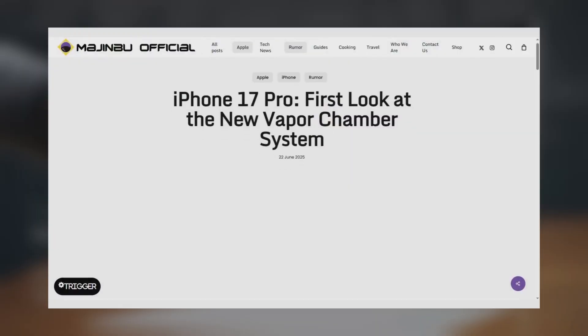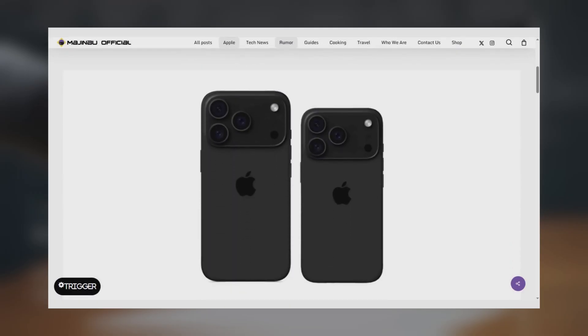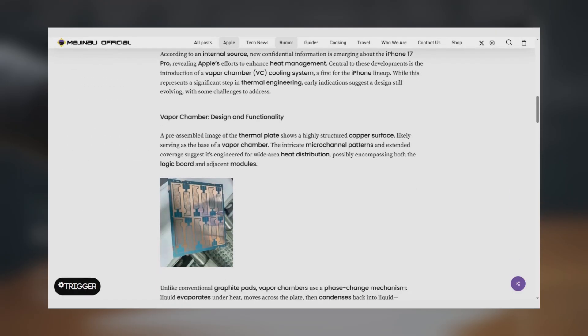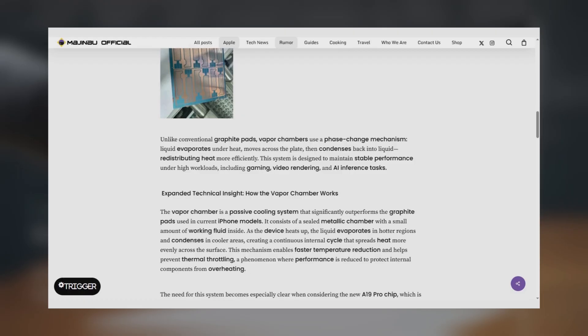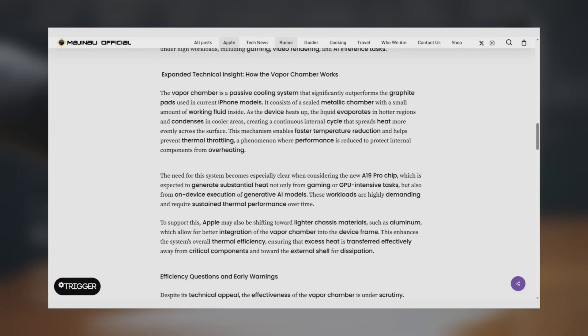According to leaker Majin Buu Official, Apple is planning to tackle this with a completely overhauled cooling setup featuring a vapor chamber — a tech that's been standard in many high-end Android phones for years. Apple's vapor chamber seems pretty large and is likely designed to cover not only the processor, but also important parts like memory and modem chips, meaning heat can be dispersed much more efficiently.